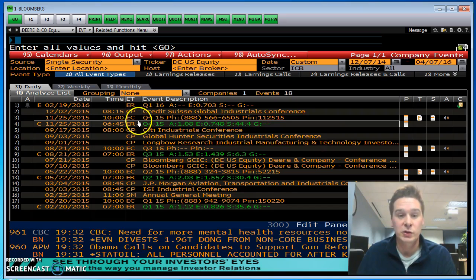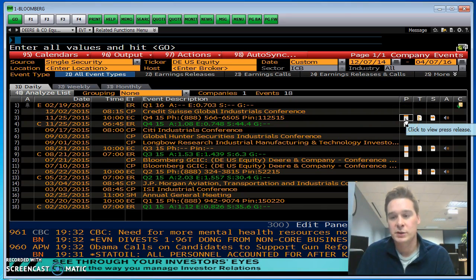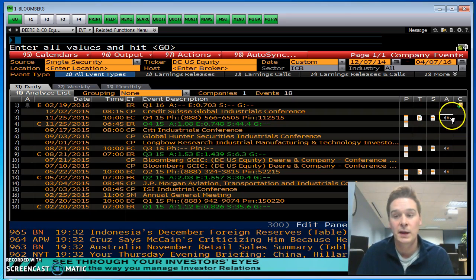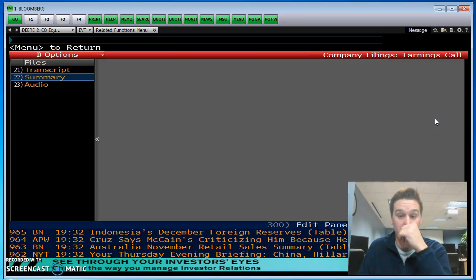So this is the last earnings call — EC is for earnings call. We have the press release, we have the transcript, and a summary, which is nice. Not all companies have this, but the big ones — Bloomberg will put together not only type up the transcript, but also put up the summary. And then the audio is available. If they haven't, I'll try the summary and see what's going on in the company.